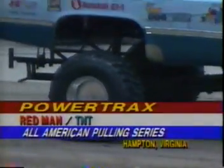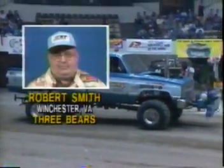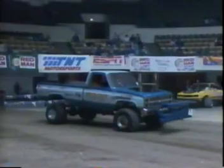Welcome back to PowerTracks. Richard Leak along with Armie Armstrong in Hampton, Virginia. Our next driver in this modified 4x4 field is Bob Smith — Robert Smith — out of Winchester, Virginia. He drives the Three Bears, and he's not only a former national champion.